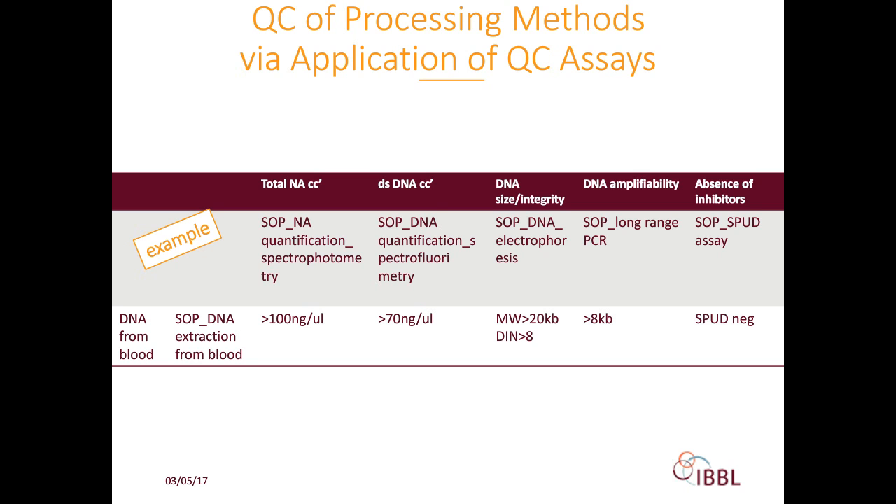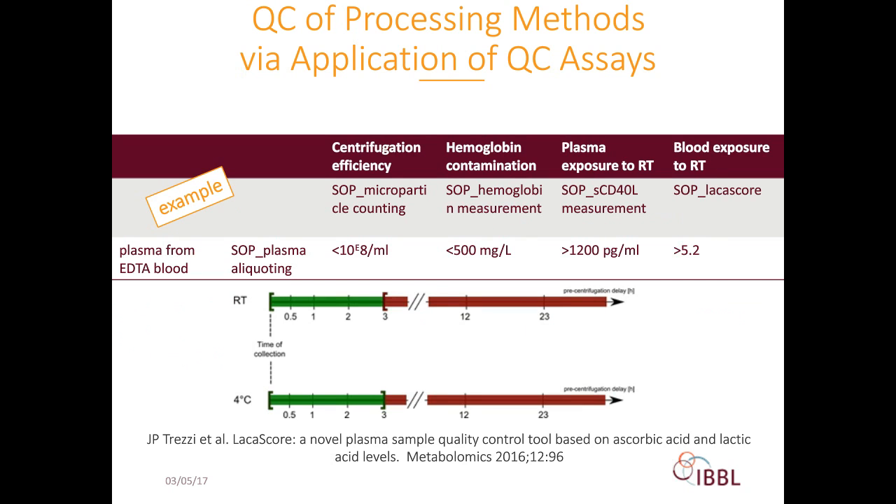For internal quality control of the plasma aliquoting processing method at IBBL, we perform an impedance-based assay counting microparticles where the result should be lower than 10⁸ per ml, a hemoglobin measurement assay where the result should be lower than 500 mg per liter, a soluble CD40 ligand measurement assay where the result should be higher than 1.2 ng/ml, and a LacaScore enzymatic assay where the result should be higher than 5.2. Details on the validation and field of application of the LacaScore assay can be found in the cited reference.